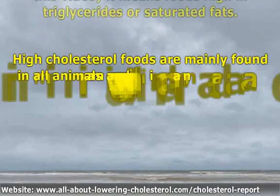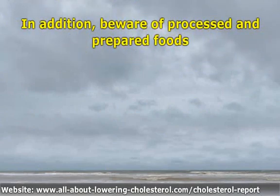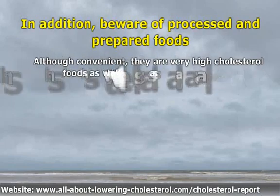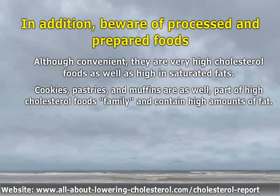High cholesterol foods are mainly found in all animals and animal products — for example, egg yolks, meat, poultry, fish, and higher fat milk products. In addition, beware of processed and prepared foods. Although convenient, they are very high cholesterol foods as well as high in saturated fats. Cookies, pastries, and muffins are also part of the high cholesterol foods family and contain high amounts of fat.